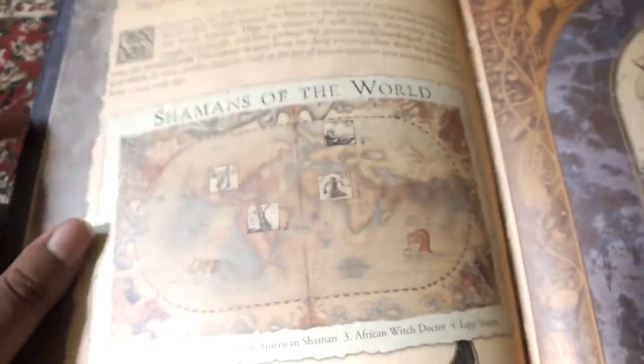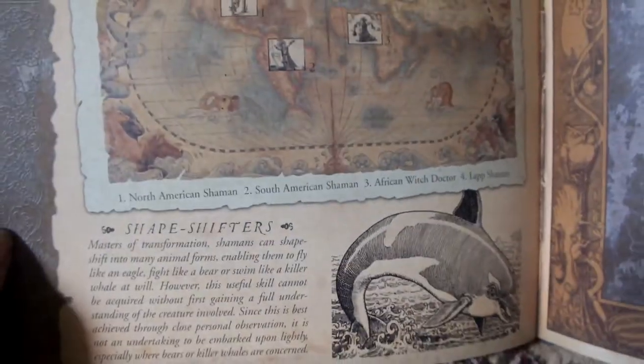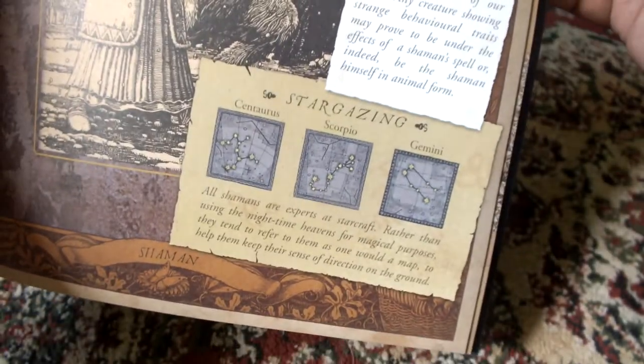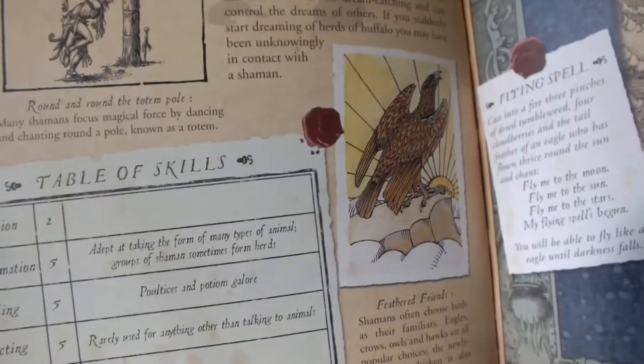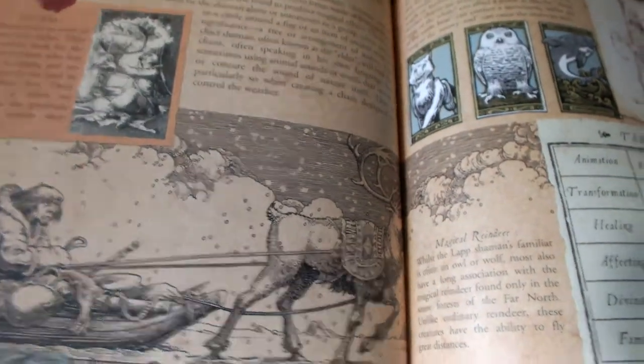Then you have Shamans of the world from different parts, showing the different regions and their classification — where which kinds of Shamans are found. Then their Familiars, Stargazing, South American Shamans with amphitheaters and a Table of Skills. Different kinds of Shamans are each covered separately. Then North American Shamans and African Shamans as well.